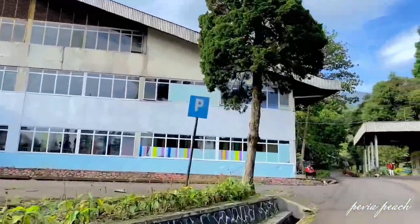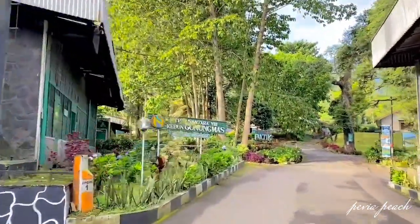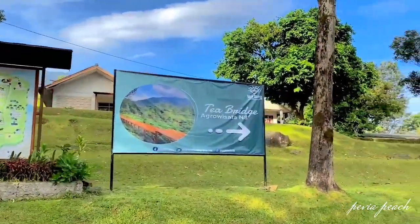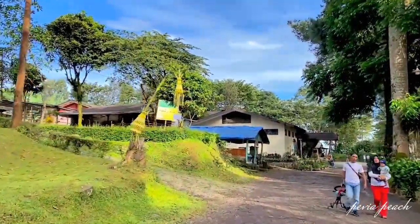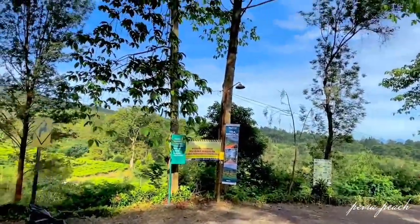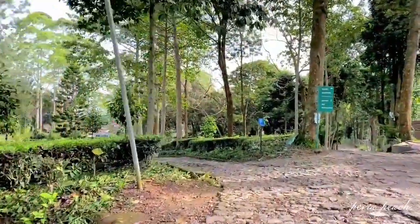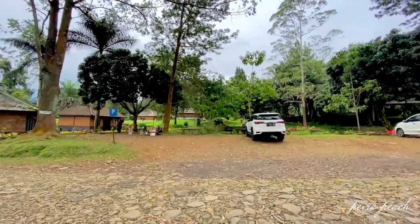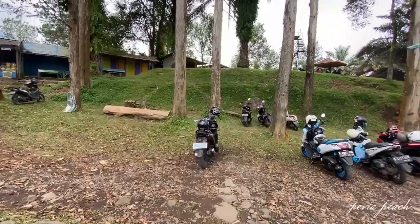Untuk T-Bridge itu sendiri, lokasinya berhadapan dengan taman dinosaurus, nggak jauh dari pabrik, lurus sedikit lalu belok ke kanan. Kondisi jalur menuju T-Bridge Gunung Mas sebagian jalan berbatu, jadi kamu perlu hati-hati ya. Untuk area parkirnya, kamu bisa parkir di sebelah area wisata T-Bridge. Disini terdapat area parkir khusus mobil maupun motor.